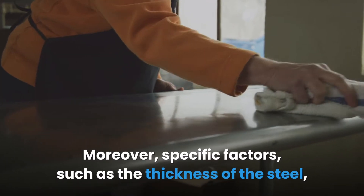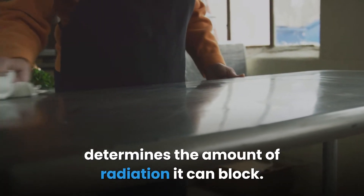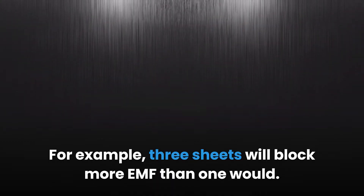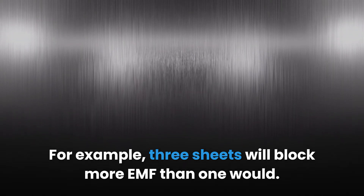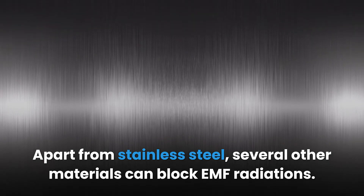Specific factors such as the thickness of the steel determine the amount of radiation it can block. For example, three sheets will block more EMF than one would. Apart from stainless steel, several other materials can block EMF radiation.